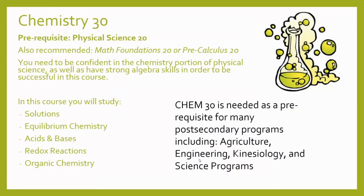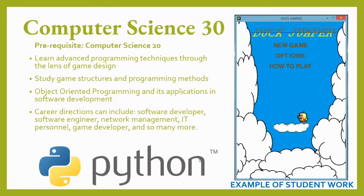In Chemistry 30, students study atomic structure, organic chemistry, equilibrium, solubility and solutions, acid-base equilibria, and oxidation-reduction reactions. Practical experiments and problem-solving skills are emphasized throughout. Physical Science 20 is the prerequisite and math skills are important for success. Computer Science 30 builds on the concepts from Computer Science 20 using the language Python. A broad view is taken of game design, game structure, and game methodology with a focus on program structures such as conditionals, loops, and program flow.